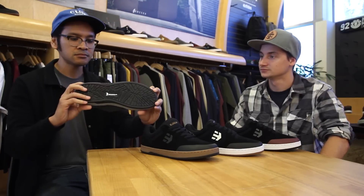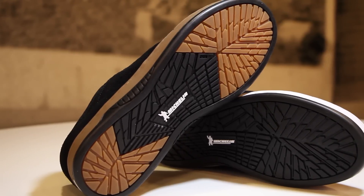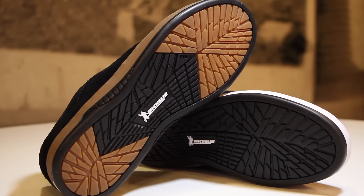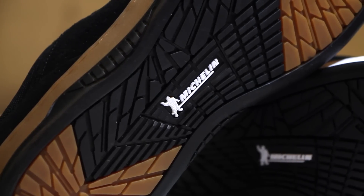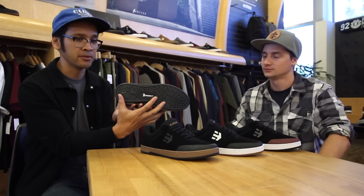Michelin actually hit us up to do a project with them, and we were very excited about that — to be an exclusive company to work with. Michelin hit us up and said, 'Hey, can we partner up with you guys? We know you make great skate shoes.' So basically we're using their tread pattern on the outsole from some of their race cars.